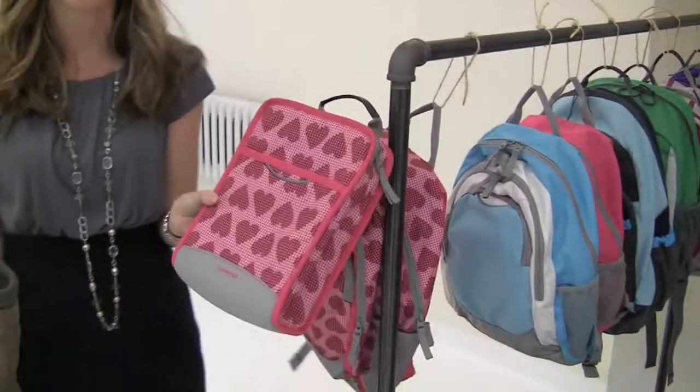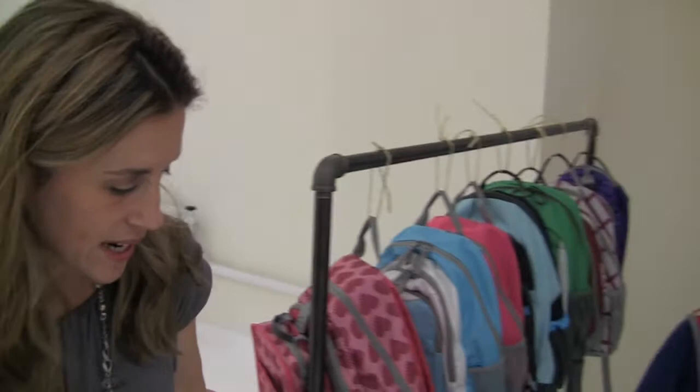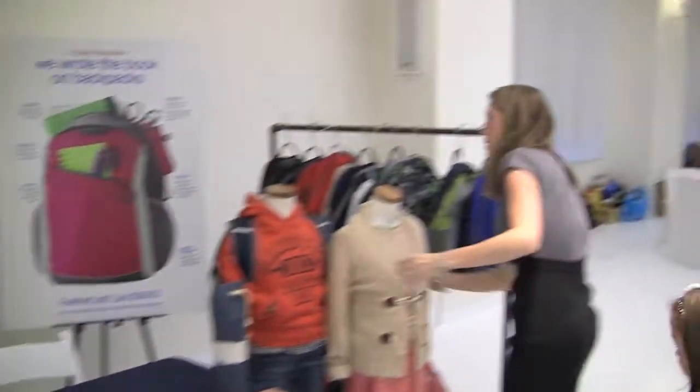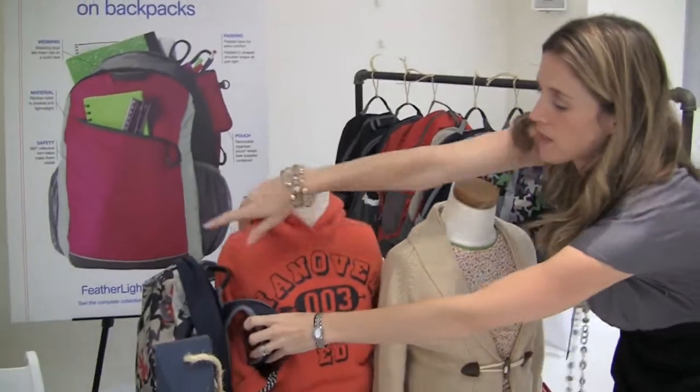They also have matching lunch totes too, which is great, so you can really coordinate your kids. Everything coordinates nicely. Look — we've got flats, we've got boots, we've got polar fleeces here, we've got a sweatshirt. Oh, and here's another backpack that I'm just loving. They're probably going to get upset — I'm taking apart their mannequins and they're going to have to reset all this up.